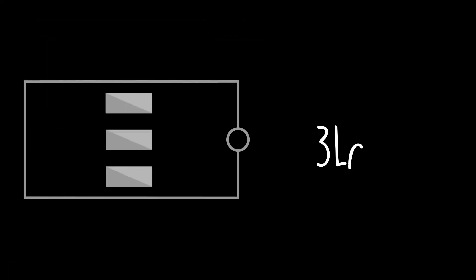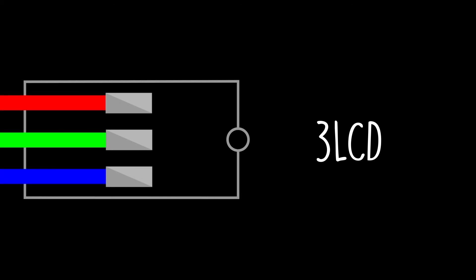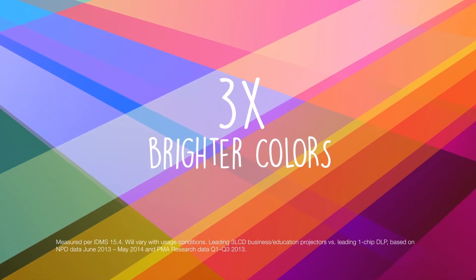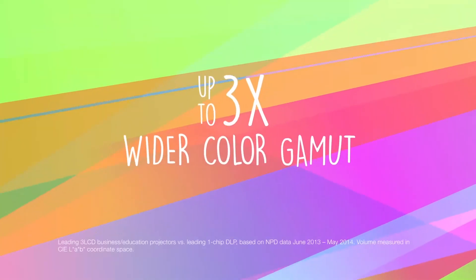Let's take a look inside to see why. Some projectors have 3LCD technology, which means they use 3 chips for RGB. When these colors combine, you get a whole universe of color — up to three times brighter, with a range that's up to three times wider.